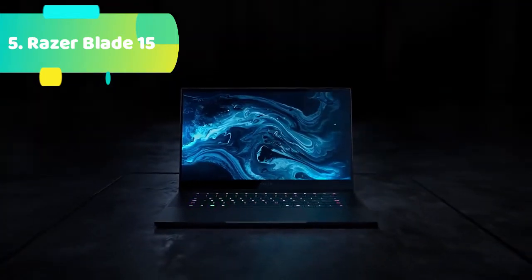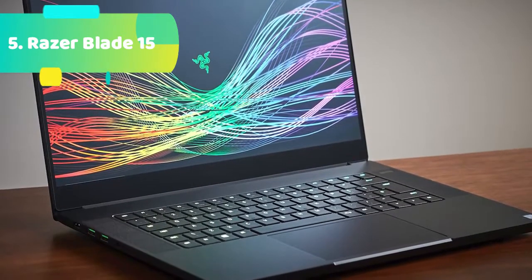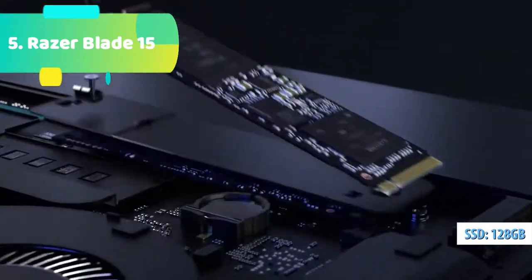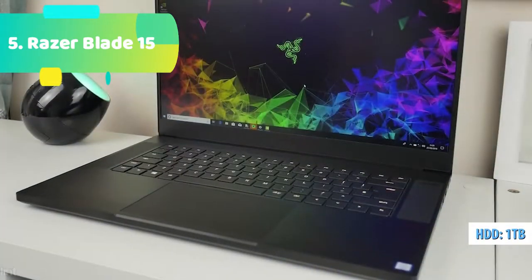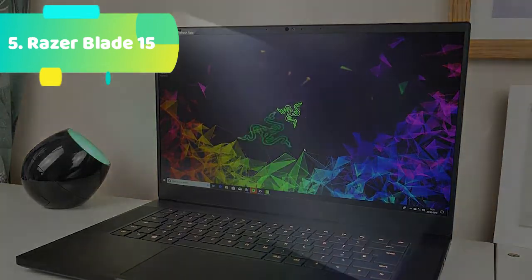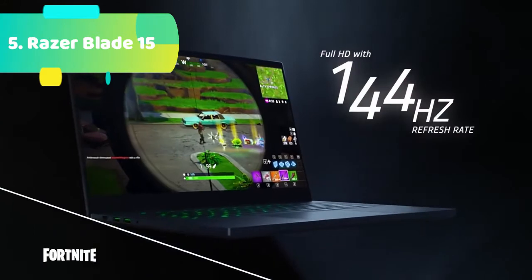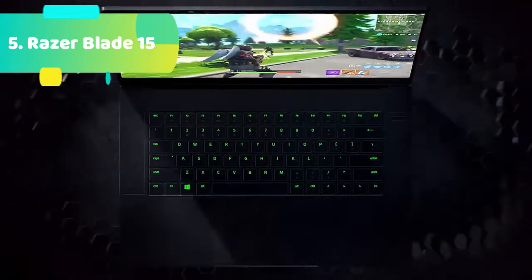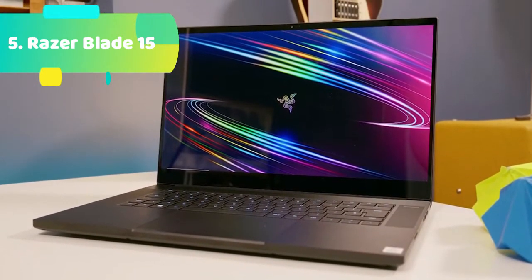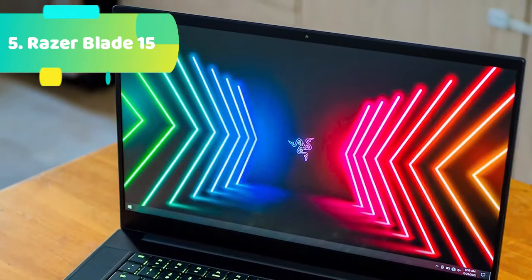Perfect display for work or play — an edge-to-edge, 100% sRGB, factory-calibrated matte screen with a 144Hz refresh rate offers the best experience for intense gaming sessions or content creation. Biometric security supports Windows Hello Instant Facial Unlock with integrated webcam and IR sensor. Customizable RGB individual key lighting includes 16.8 million colors available with multiple preset profiles. Ultra-fast, ultra-small, ultra-powerful.